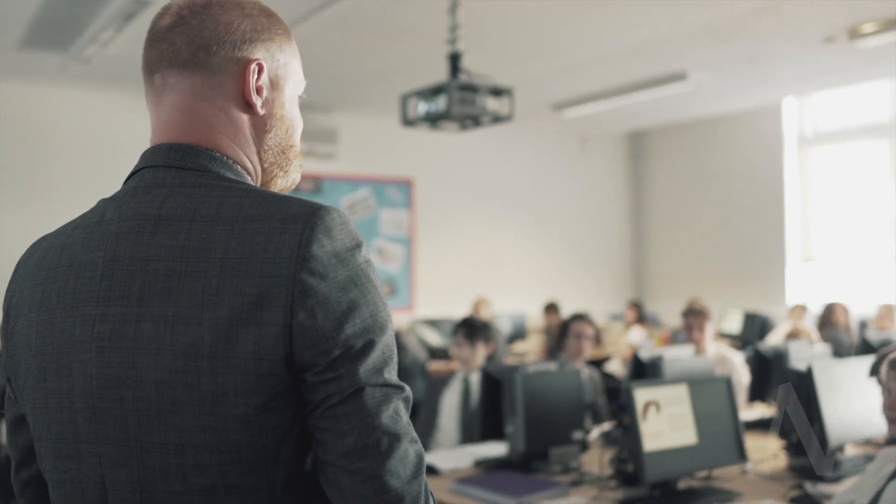The other course that we run here is Cambridge Nationals in iMedia. That is the IT course that we have. We've chosen that one because the staff that we have here are very skilled in using the software to be able to teach the course. It's a practical course, so there's 60% coursework and 40% exam. So there's a high element of students doing the practical work, and then the theory work comes into it when they actually take the exam.